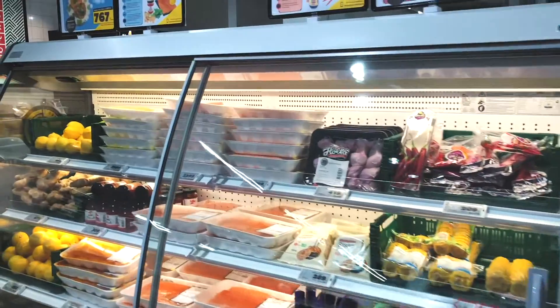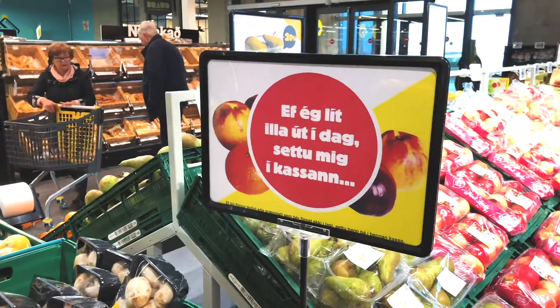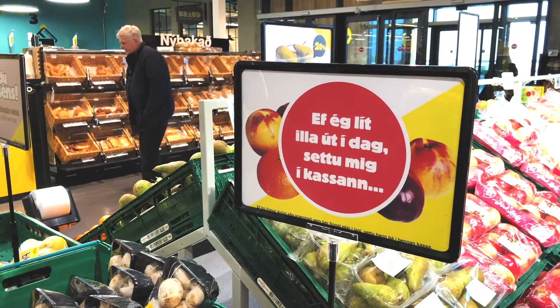Self-service checkout machines have been used for years in grocery stores, though not so much here in Iceland. We tried about 12 years ago to implement some self-checkouts without success. Our customers didn't like it and the technology wasn't really user-friendly. But things have changed — today the technology is much better, much more user-friendly, and people are used to it.